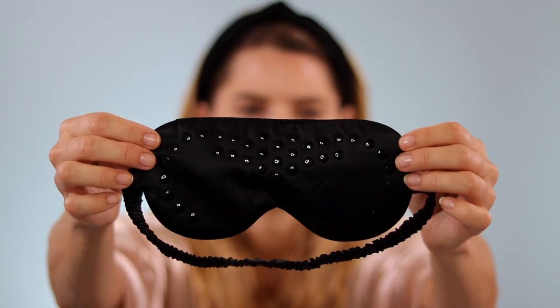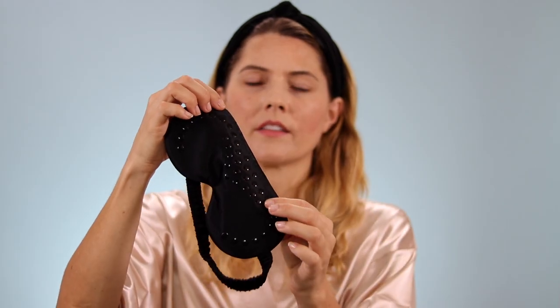Today's video is all about this really cool, innovative anti-wrinkle mask that Current Body sent me. It is a collaboration between Dr. Harris and Current Body. There are these little silicone dots all along the inside of the mask and it's supposed to smooth out fine lines and wrinkles around your eye area.